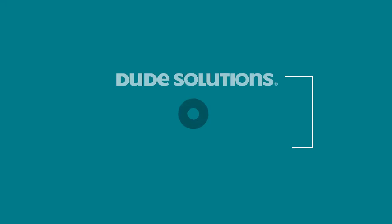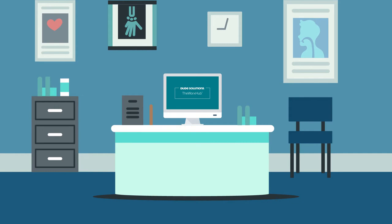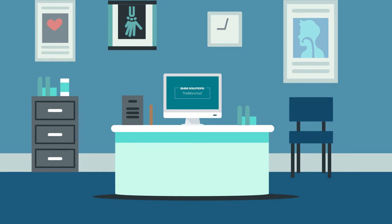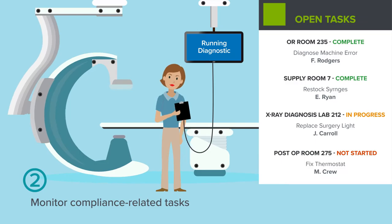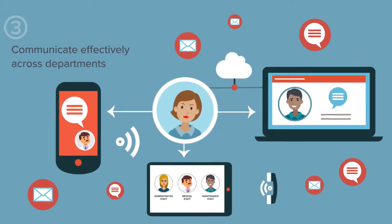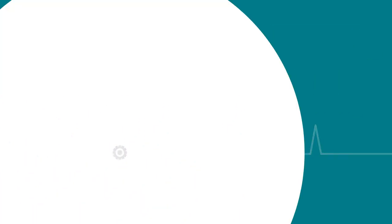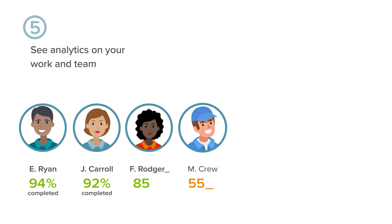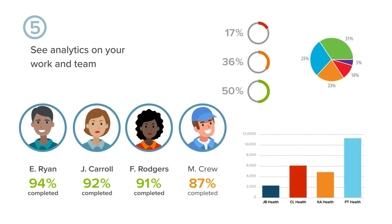The WORX Hub, our cloud-based and mobile operations management solution, is designed specifically to help healthcare organizations like yours track work orders, monitor compliance-related tasks, communicate effectively across departments, implement a strong preventive maintenance program, and see analytics on your work and team so you can provide reporting to executives and drive data-driven decision-making.